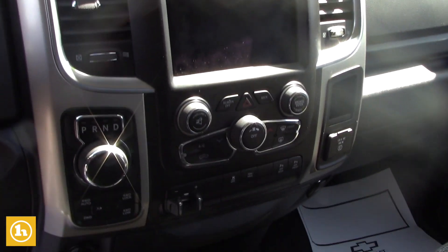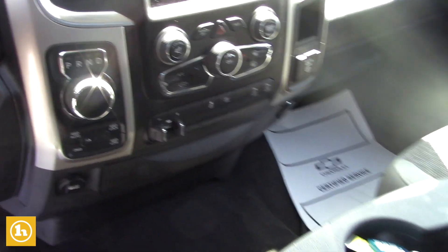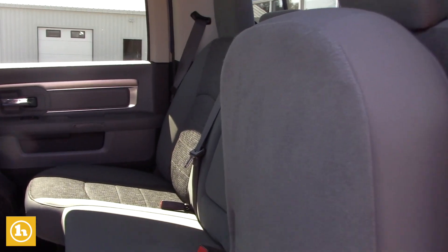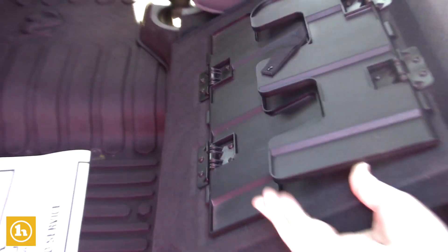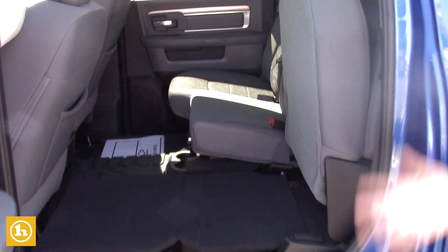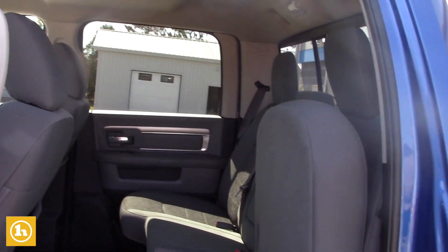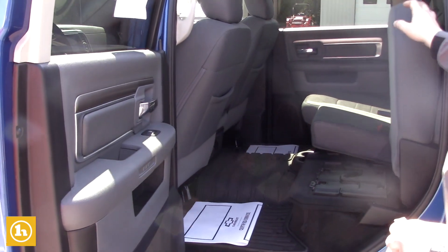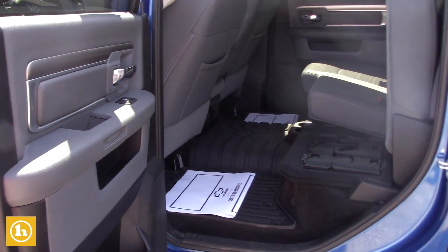Obviously being a crew cab, it offers a lot of features in the front, but it also offers a lot of room in the back. It does have the rubber floor mats so that you can obviously have protection back here. And then the seats fold up and then you have a multi-tier loading system here that folds out and then you can put it right down like that. Pretty cool little storage facility underneath too.